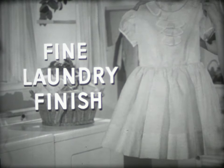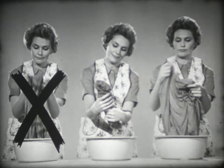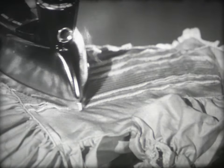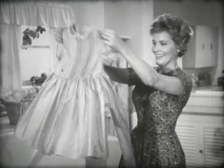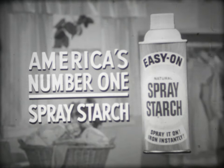For a fine laundry finish at home, get new Easy On Spray Starch. No more dipping, no more dripping, no more drying. With Easy On Spray Starch, you iron instantly without stick or drag. New Easy On starches evenly where you want it, as crisp as you want it, for a fine laundry finish every time. Clothes feel smooth, look fresh and new. For a fine laundry finish, get new Easy On — America's number one Spray Starch.